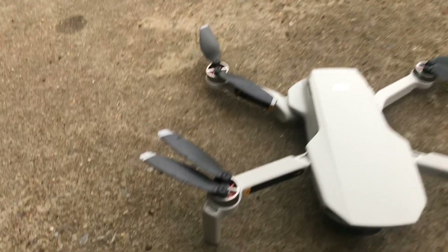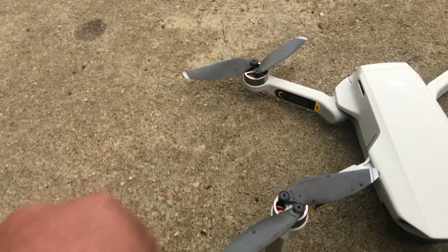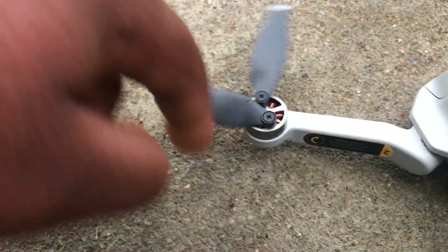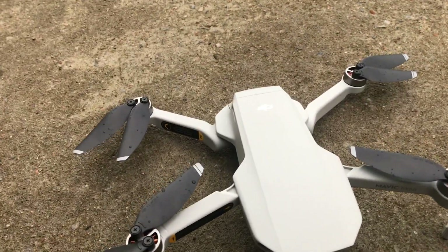Once the Mavic Mini was on the ground, it started making a beeping noise and I could quickly identify which propeller had an issue — the back right propeller, this one right here. See how it's behaving. It says I should change the propeller.